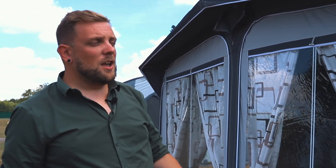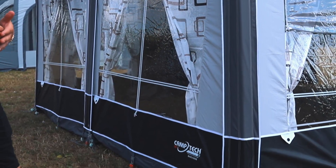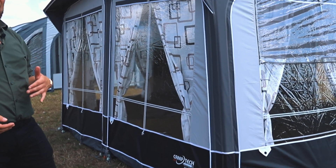Introducing our Camp Tech Duchess: 340 in width, 240 in depth — a touring porch awning ideal for short or long stays.